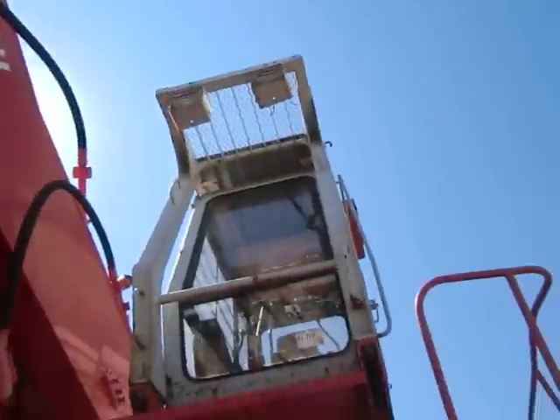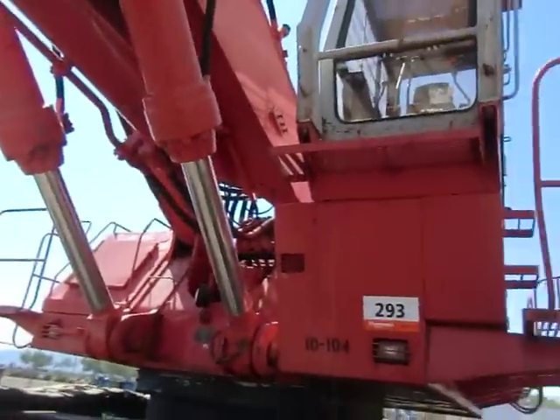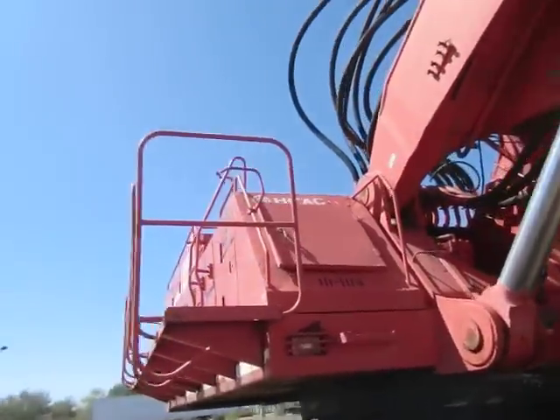You've got your Hitachi logo way up there. Your cab — you've got great visibility out of this cab, but you'd need it for loading mining trucks. We're just going to do a quick walk around the machine and then I'll show you it up in the cab.